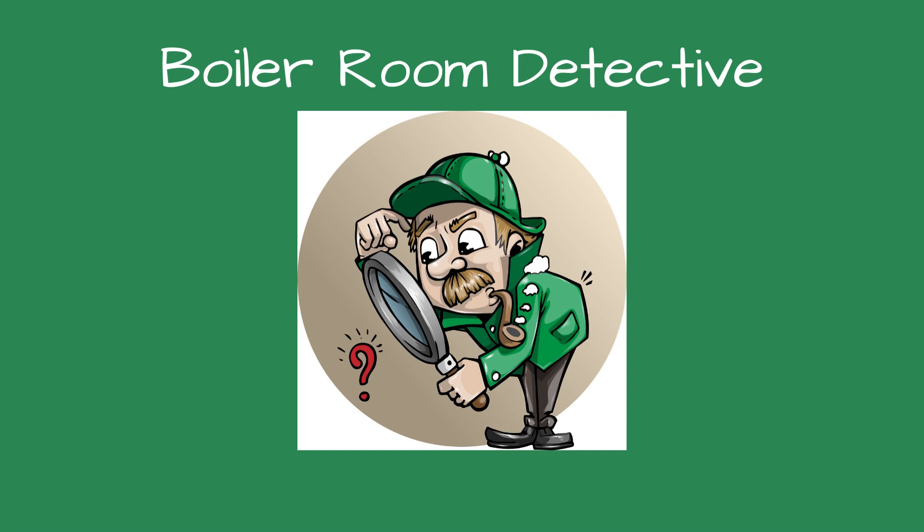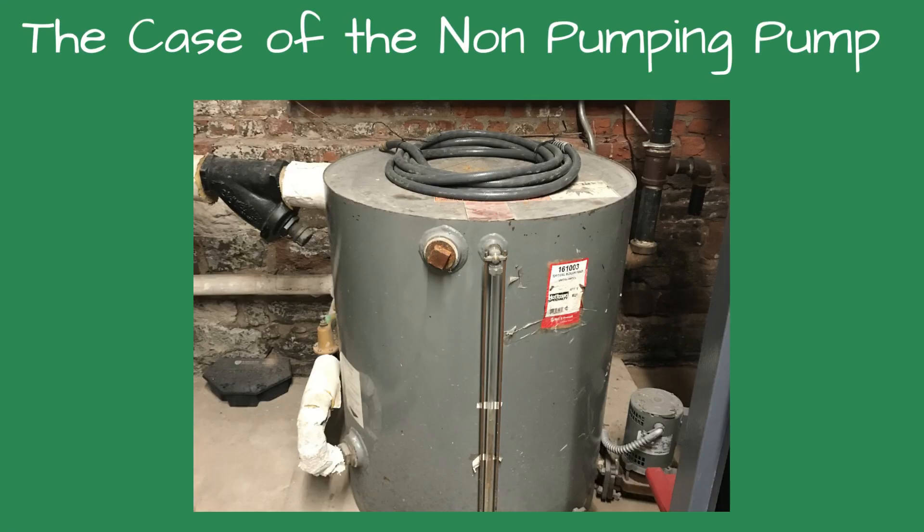Greetings, detectives, and welcome to Boiler Room Detective: the case of the non-pumping boiler feed pump.